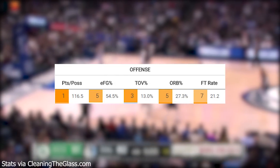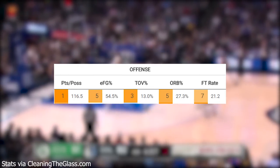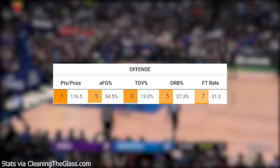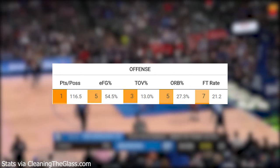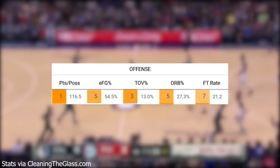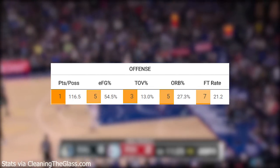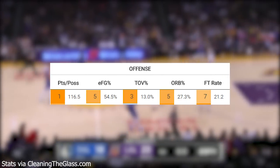All of those combined add into their 116.5 points per 100 possessions. One interesting thing from cleaningtheglass.com is that Dallas is 29th out of 30 NBA teams in percentage of shots at the rim, getting only 30% of shots there. However, they're second in the NBA at 68.5% shooting at the rim, so when they do get there, they're extremely efficient.